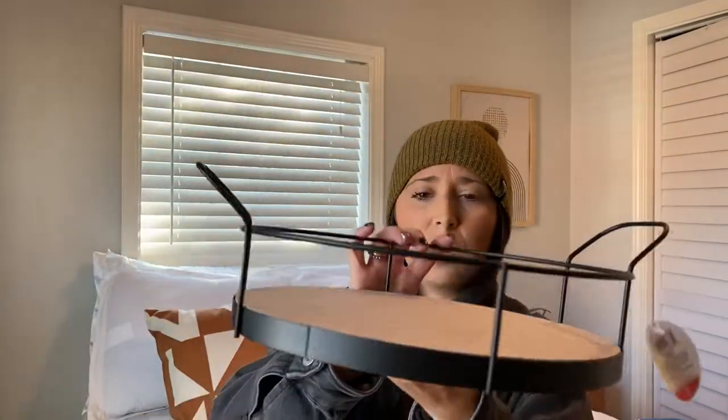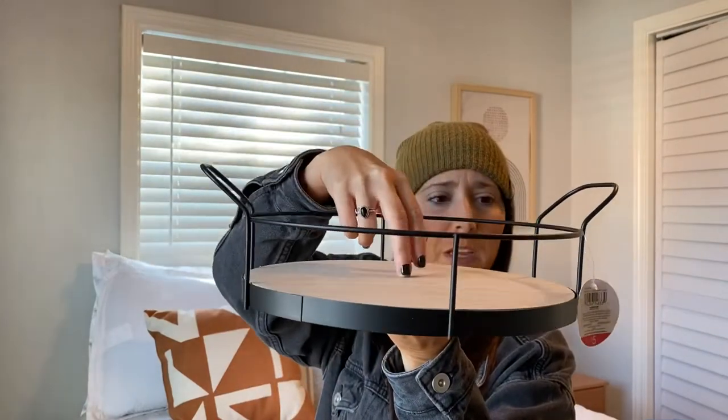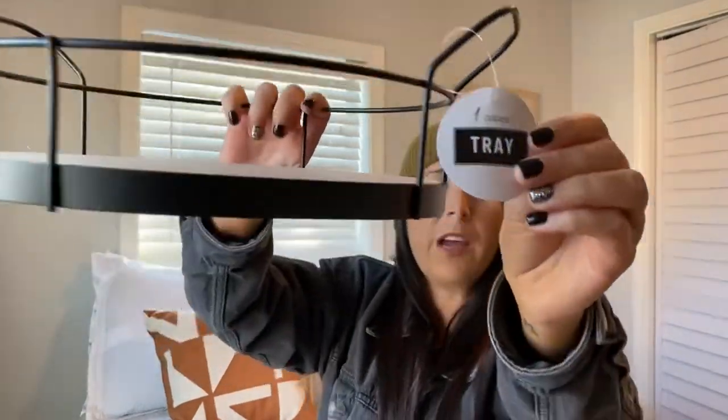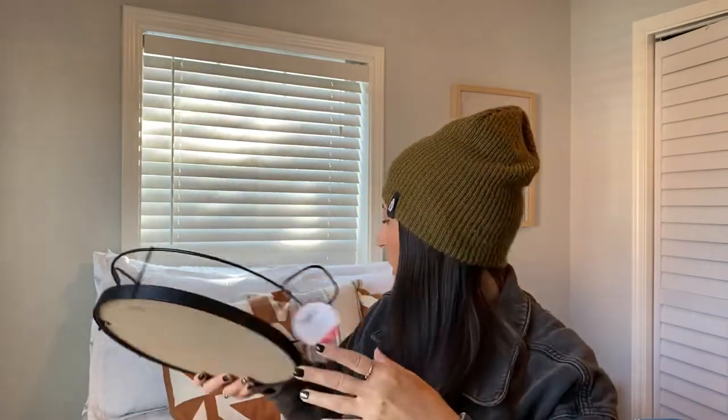To go with that, I got this for my coffee table. It's just circular and I'll probably put like a little plant on it right here. It just says tray and it was $5 as well. I really like this and it feels heavy and like good quality. So I got that.